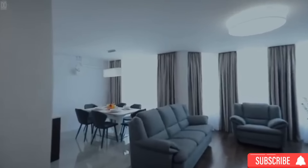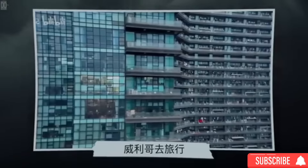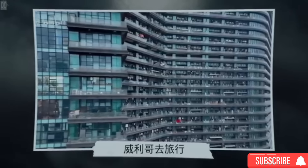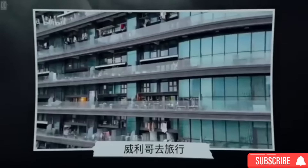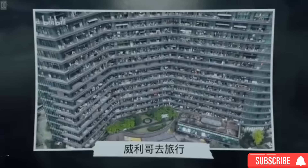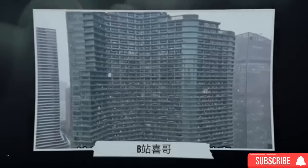Like everything in life, this too has pros and cons. After all, the building has been referred to as a dystopian apartment for a reason. As previously mentioned, many people are wondering how so many people can live in one place. U.S. residents tend to prefer privacy. For its 20,000 residents, it's not just about having a place to stay — it's about having everything they need right at their doorstep.